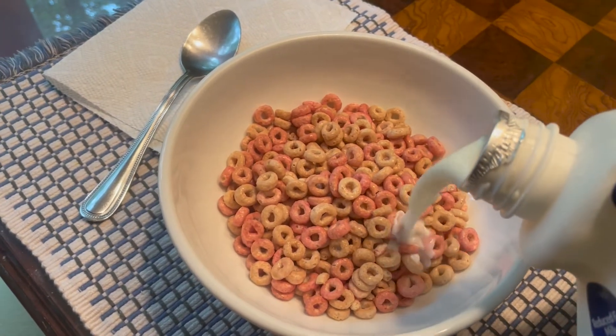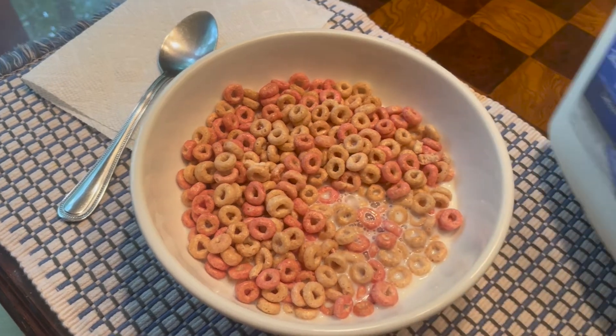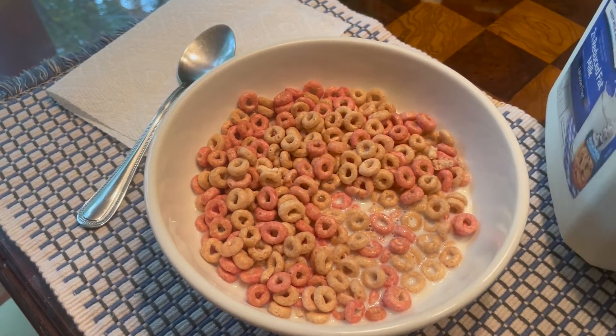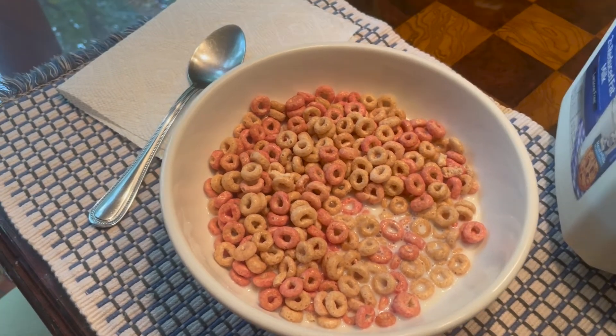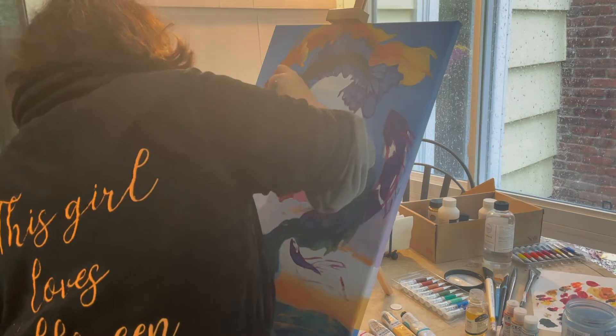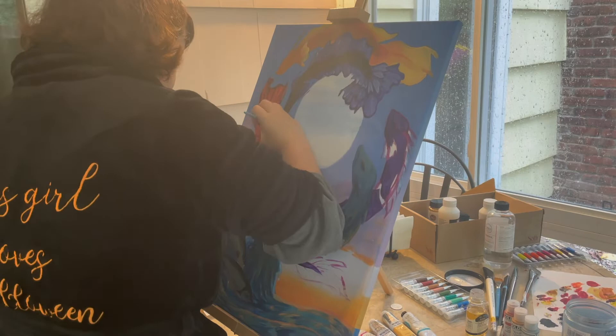Wednesday was probably the busiest day of the week. I started the day off with some cereal, which is funny because I had it for dinner the night before. I probably spent the majority of my day doing work, including working on my painting and finishing up the script for a chapter of my webcomic. Also, the writing on the back of my robe thing is true — I love Halloween. Teehee!